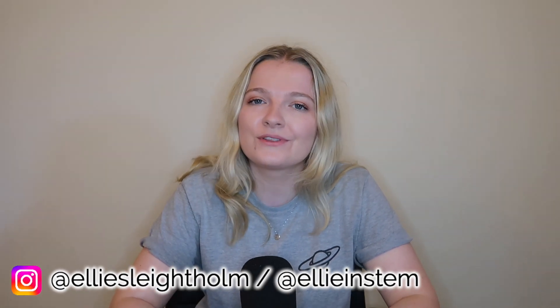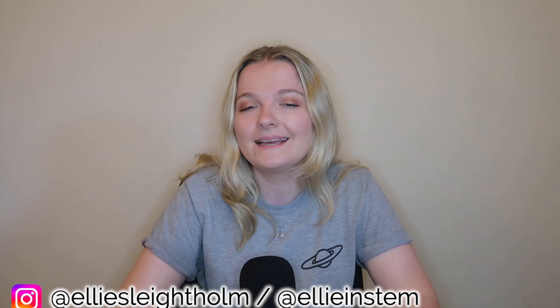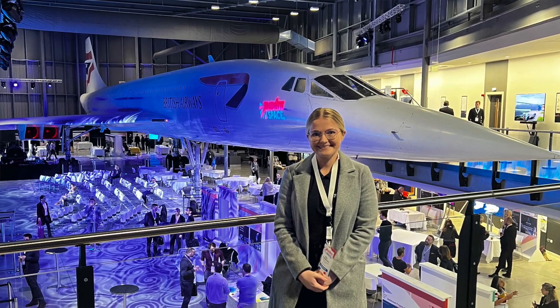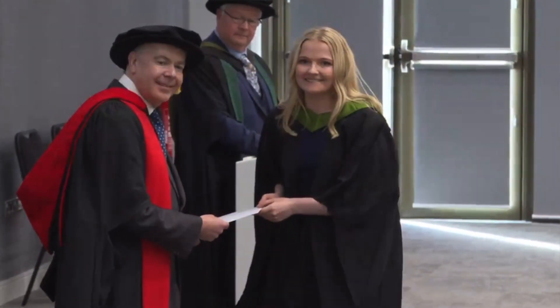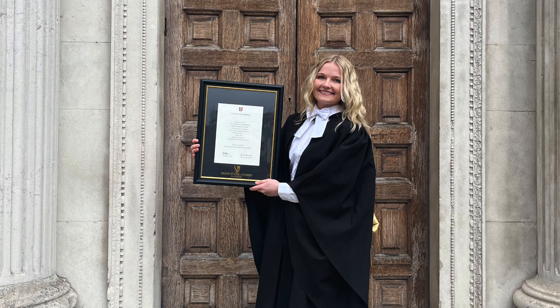Hi everyone and welcome back to my channel. My name is Ellie and I'm currently a space systems optimization engineer working for a space company. Before that I studied maths at university — my undergrad at the University of Leeds where I obtained top of the year in applied mathematics, then a master's at the University of Cambridge in mathematics. In today's video I'm going to be talking about how you can prepare for a maths degree.